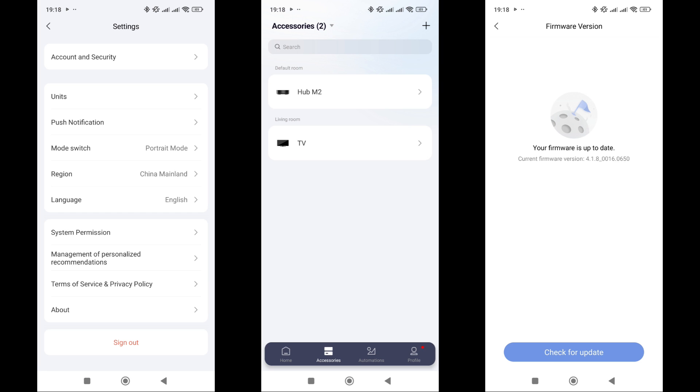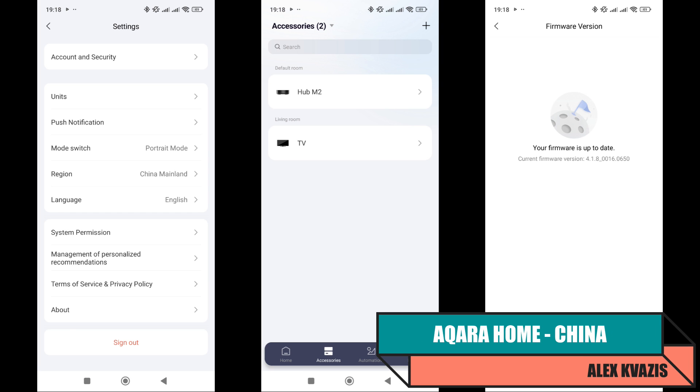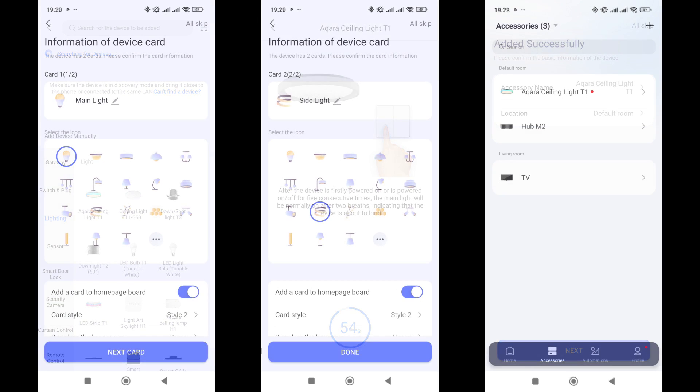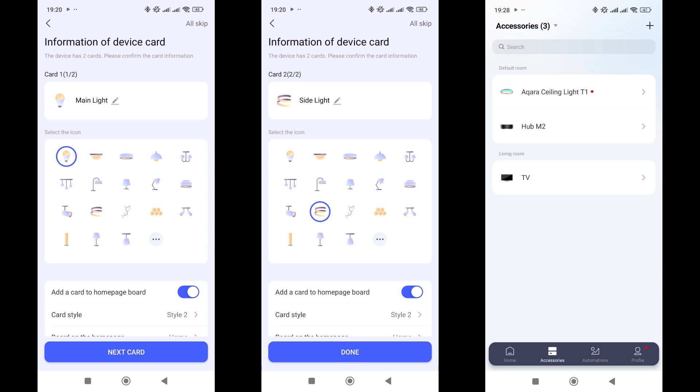I'll begin the logical part with the standard control system — Acura Home, region set to mainland China, using the Acura M2 gateway with the latest firmware. I go into the mode for adding new devices and select the ceiling light from the lighting section. To put it into pairing mode, you need to turn it off and on five times, after which the main light will switch to breathing mode. The ceiling light then connects to the gateway. For each of the lights — the main and side one — you can choose a separate name and icon. Physically it's one device, but logically these are two separate lights.